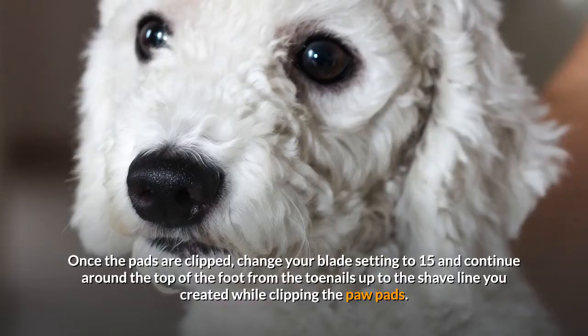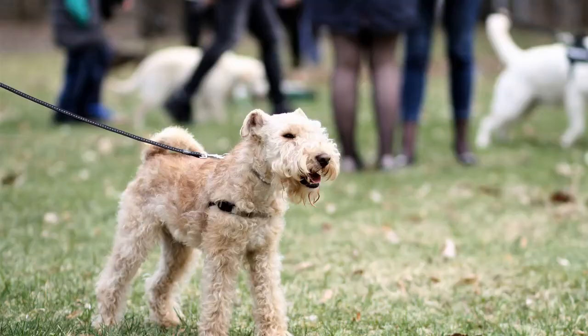Remember, while clipping your dog's feet, use a scooping motion to clip between toes, being careful not to nick the webbing between their toes.